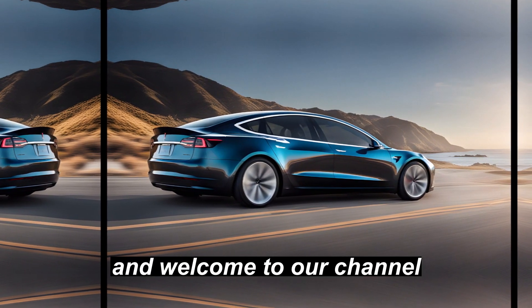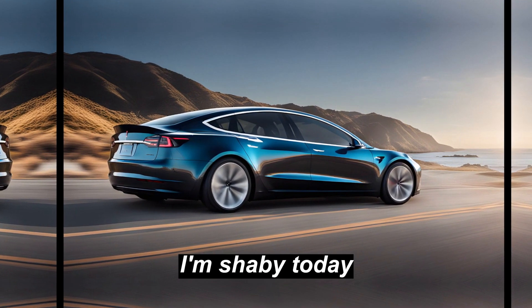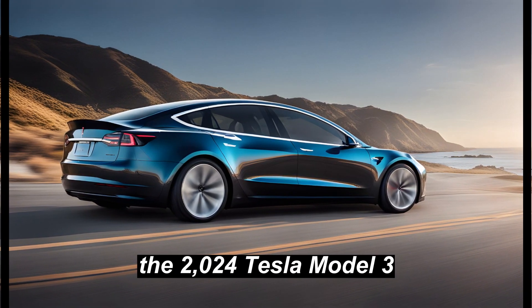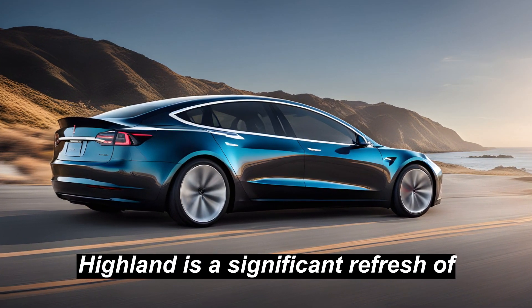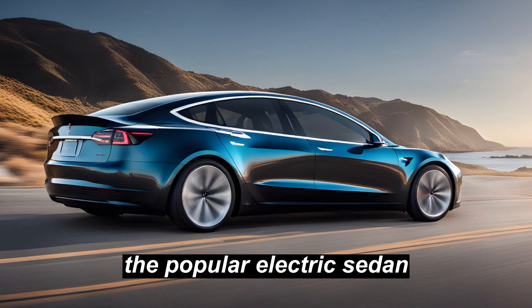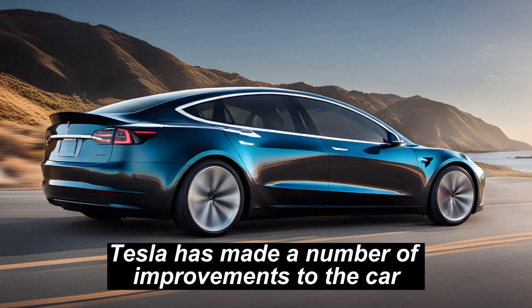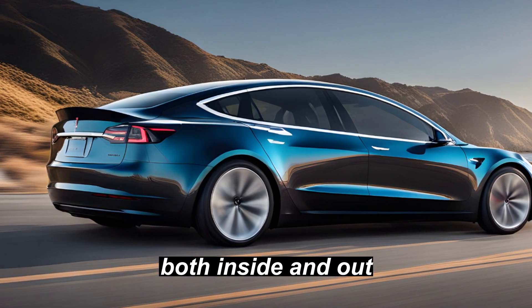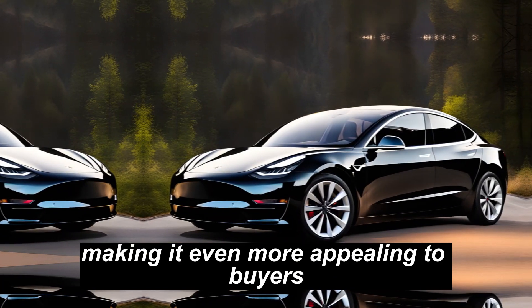Hey everyone, and welcome to our channel. I'm Shabey. Today, the 2024 Tesla Model 3 Highland is a significant refresh of the popular electric sedan. Tesla has made a number of improvements to the car, both inside and out, making it even more appealing to buyers.